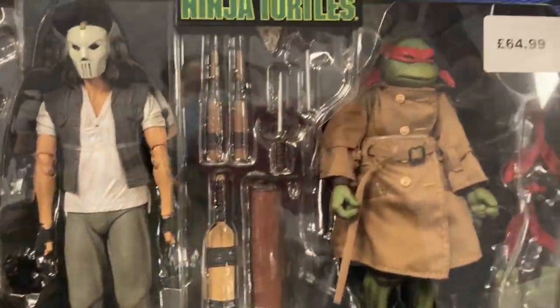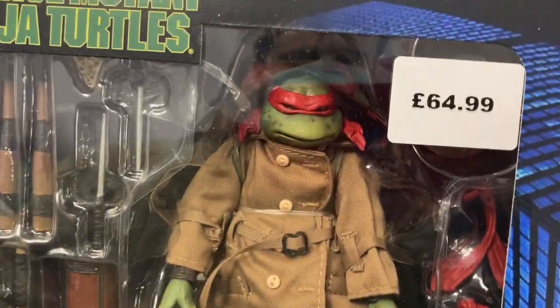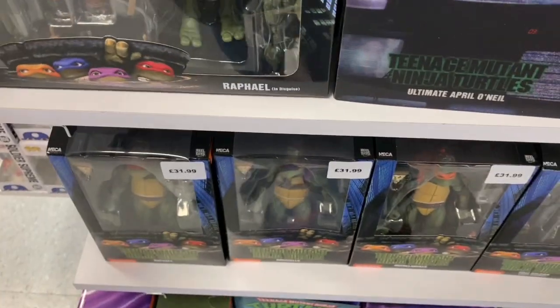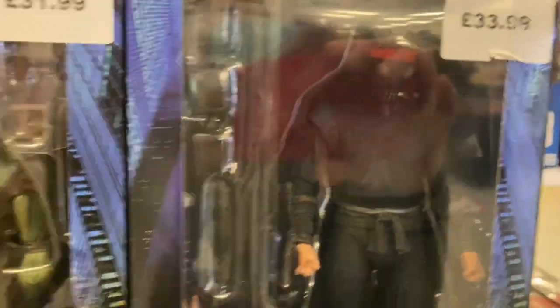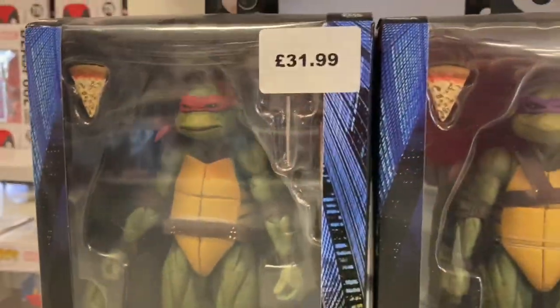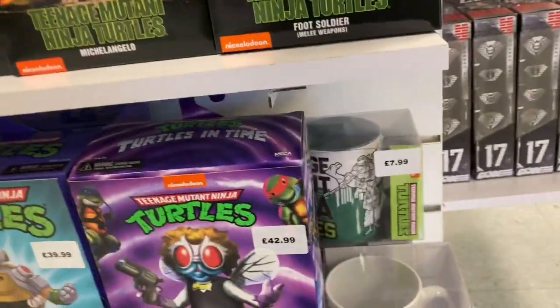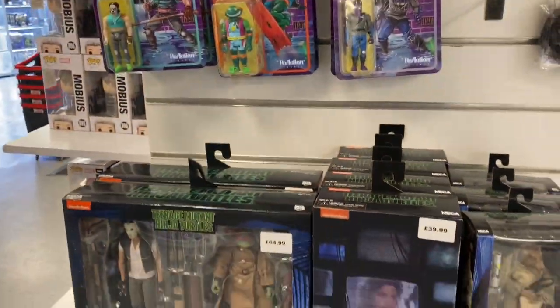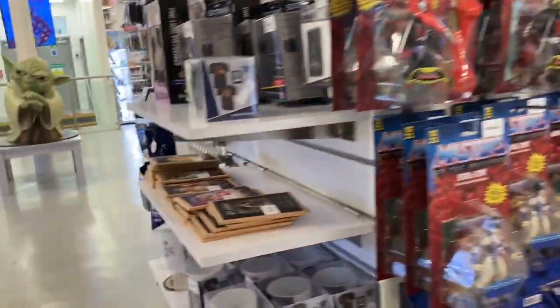You've also got Casey Jones and Raphael — the fight in the park scene I think — at $64.99. Two really good looking figures; they've made some really good Turtle figures. At the bottom you've got the single packs: Michelangelo, Donatello, and Raphael at $31.99 each, plus the Foot Soldier. No Leonardo but pretty much everybody else. They've even got more on the top shelves — amazing Turtle stuff. Masters of the Universe are there too though I don't know much about them.